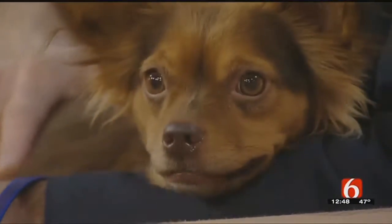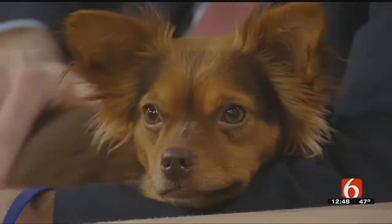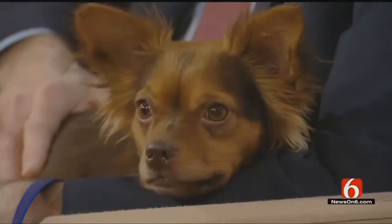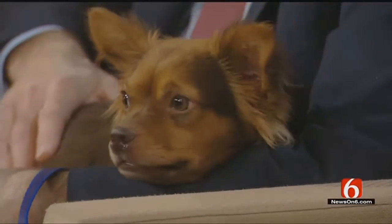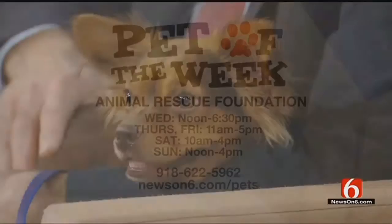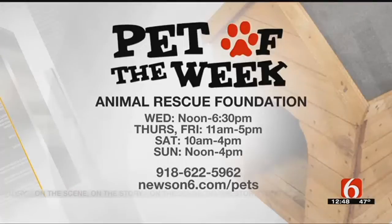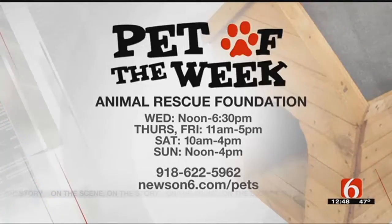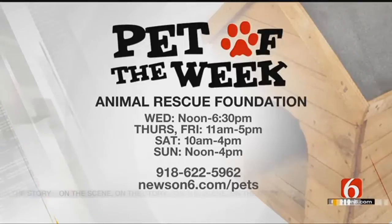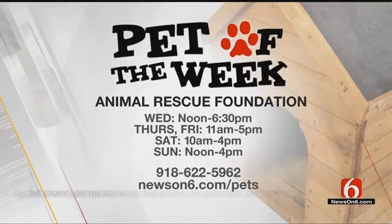Nikita is three years old and is a long-haired Chihuahua. Look at how cute she is, and she plays well with other dogs — she likes little friends. So if you'd like to adopt little Nikita, named after the Elton John song, 622-5962 is their number. You can visit the ARF house at La Fortune Park during the hours on your screen, or visit newson6.com/pet for other pets who need to be adopted.